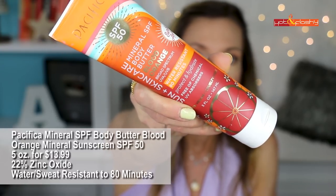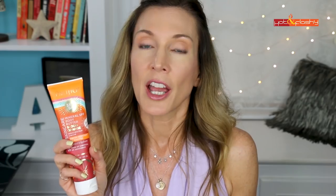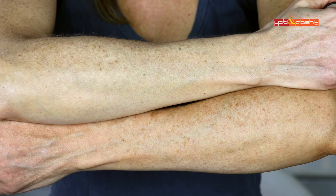Next is Pacifica Mineral SPF Body Butter in Blood Orange — SPF 50, 5 ounces for $13.99, with 22% zinc oxide, water and sweat resistant to 80 minutes, vegan and cruelty free. This is a thicker lotion that spreads easily and has a nice blood orange scent if you like citrus. It has a slightly greasy feel and leaves a slight white cast, but overall it's not really objectionable. I actually kind of like this one.